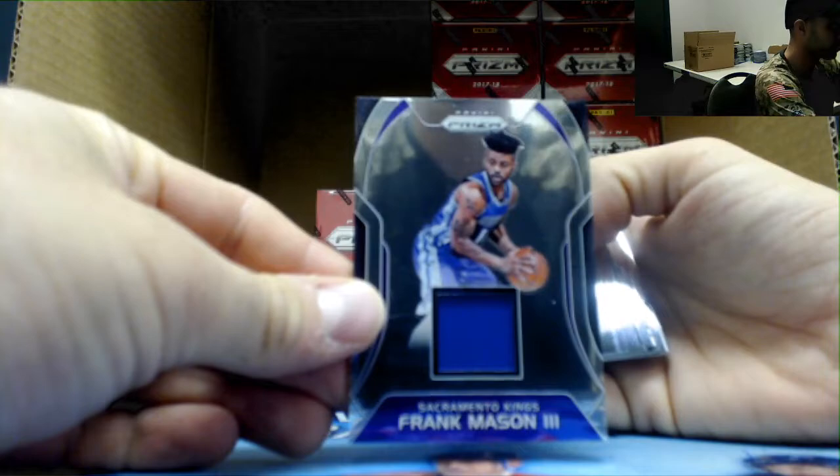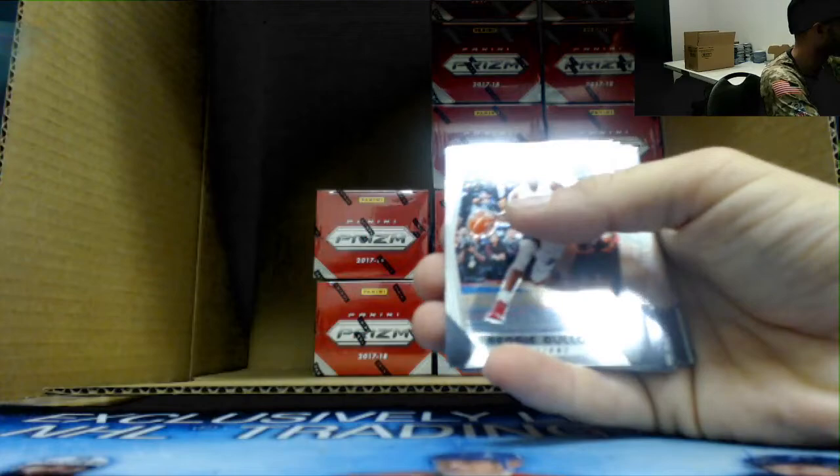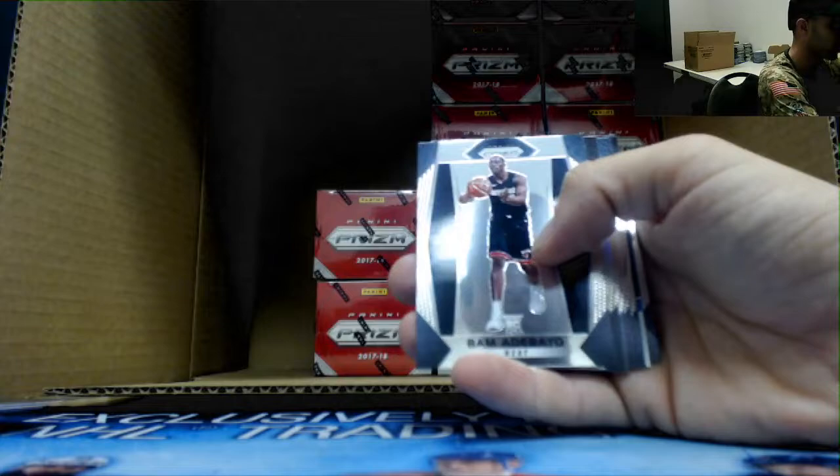Frank Mason jersey. Klay Thompson green. Adebayo rookie. And Justin Jackson rookie. Natila Kena emergent.